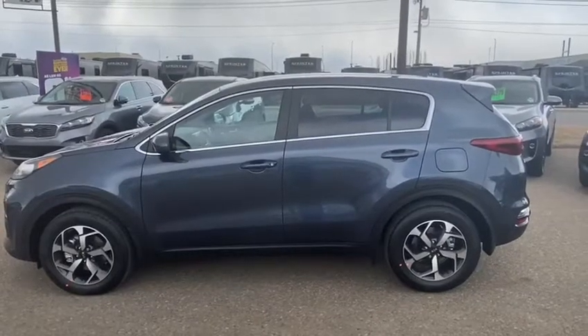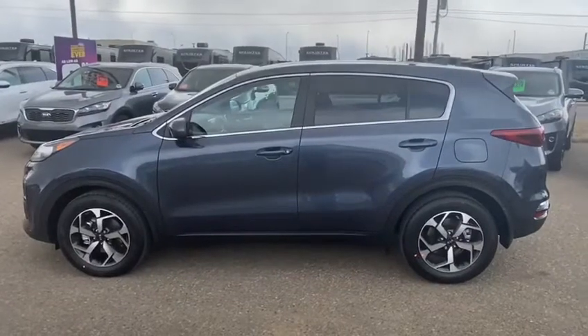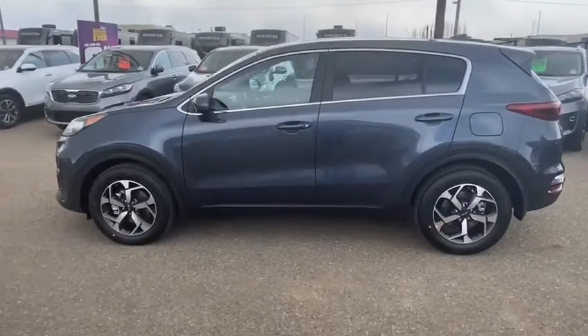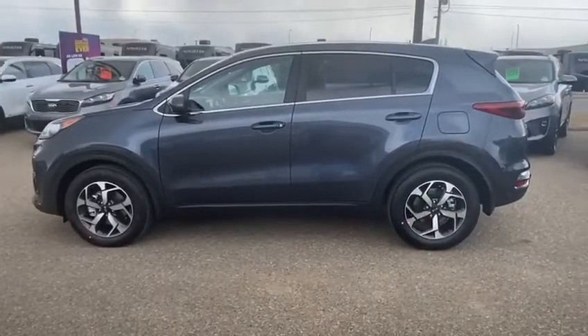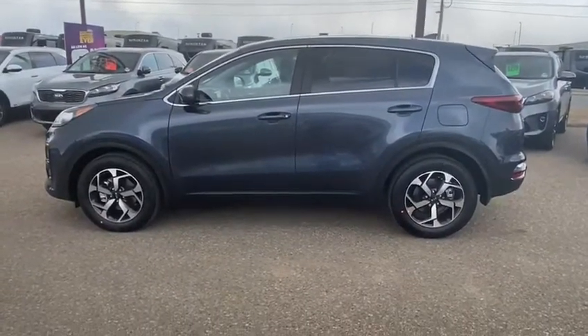Hi guys, Michael Francis with Selfland Kia here, just showing off the 2020 Kia Sportage LX front-wheel drive. This color is the storm blue — as some people would say, batten down the hatches, a storm's a-coming.